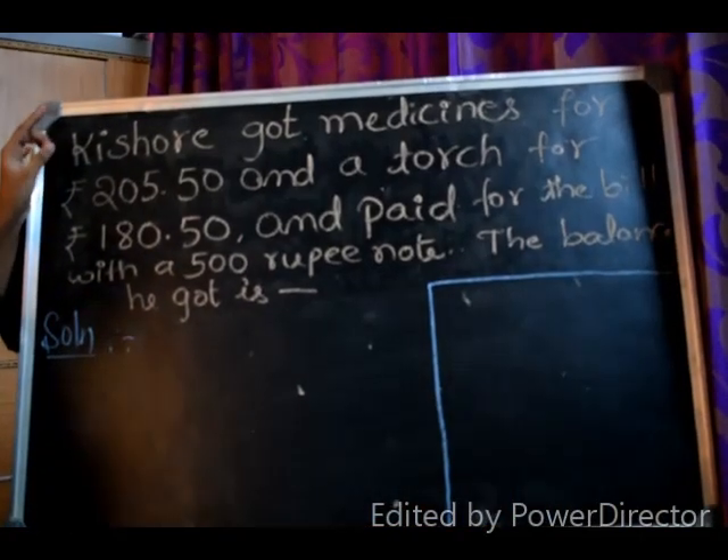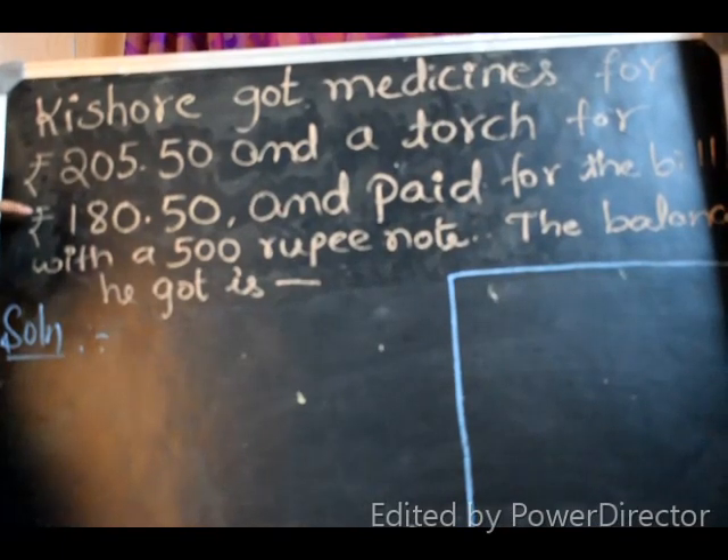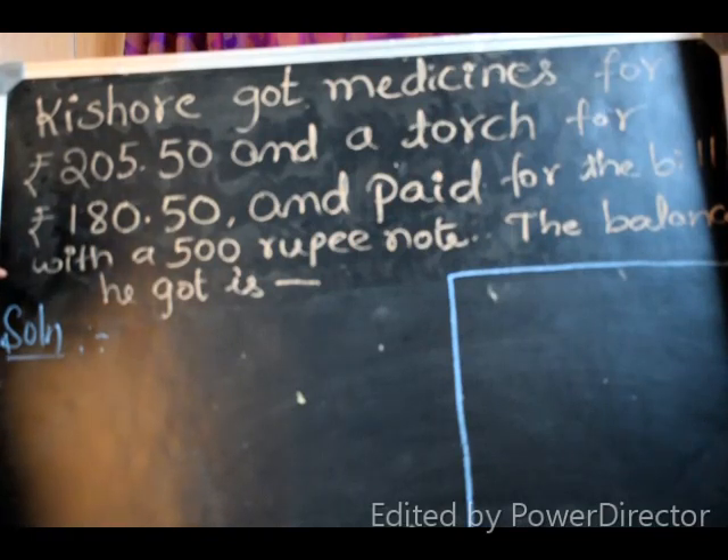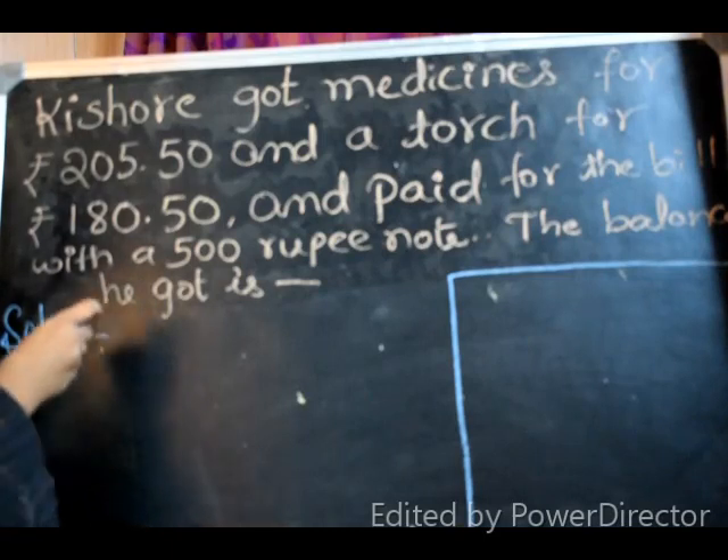Kishore got medicines for Rs. 205.50 and a torch for Rs. 180.50, and paid the bill with a 500 rupee note. The balance he got is... So we have to find what balance he got.